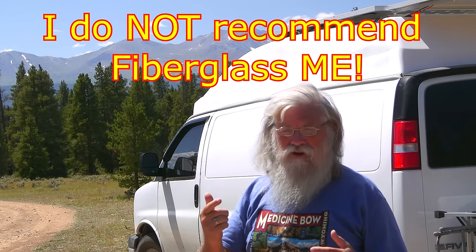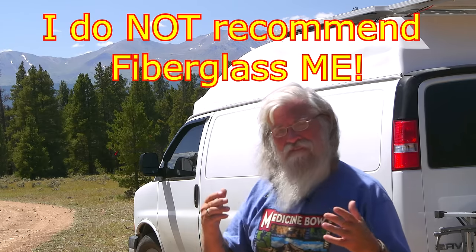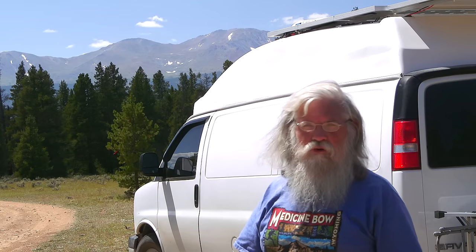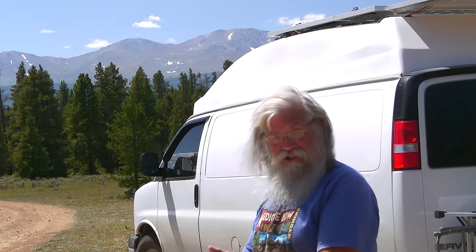He cut the top off my van the first day. He had made the wrong top — I have a Chevy, he had made a Ford top, and you can't make a Ford top fit on a Chevy. So the roof is cut off and there's no top to put on. He'll make the top — that'll take an extra day or two. Then the mold had been hit by a forklift, so he has to repair the mold — that takes a couple more days. I lived in his shop for six days — I slept in the van, used his Wi-Fi, his electricity, his office and little kitchen. I didn't have solar because I was inside his shop, but I could deal with that for two or three days.